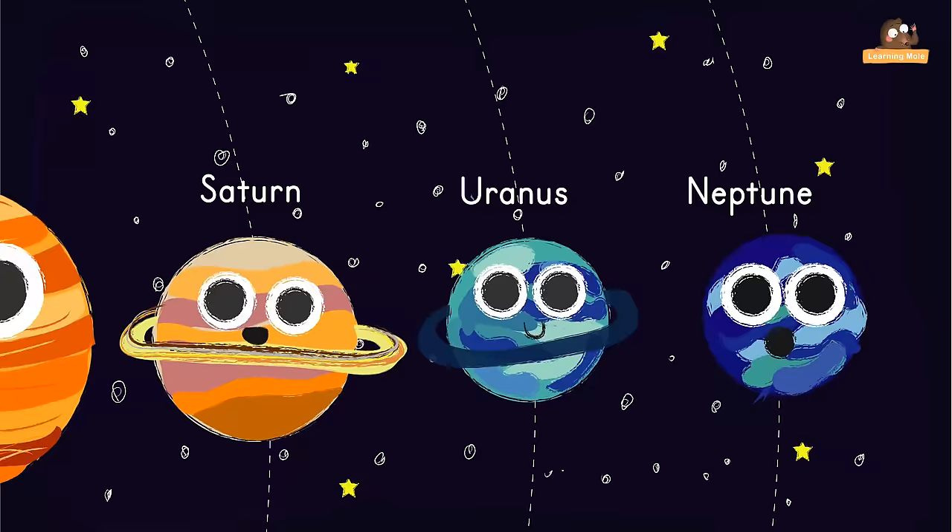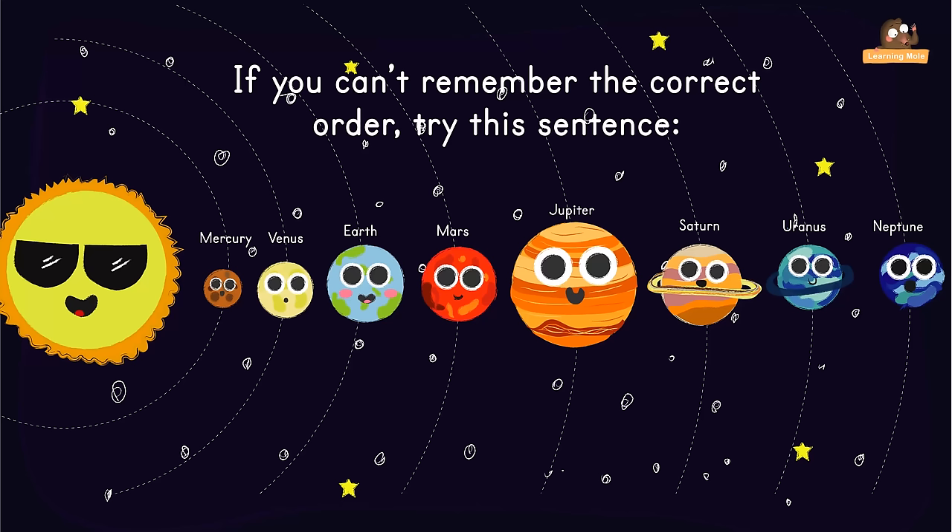If you can't remember the correct order, try this sentence or make up one of your own: My Very Easy Method Just Speeds Up Names.